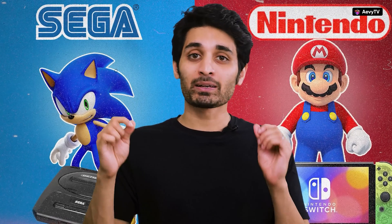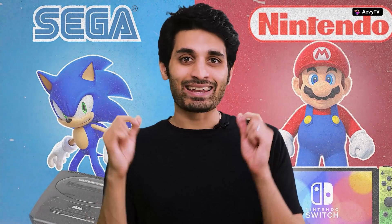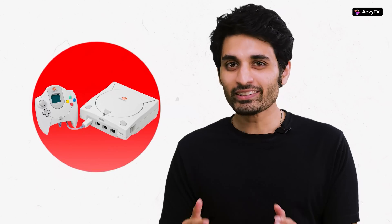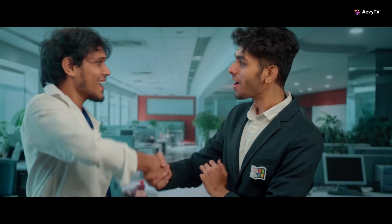For all of you Gen Z's, Sega is a company much like Nintendo that was competing in the console market back in the day — they were the first ones to launch the Sonic games. Nvidia was building a graphics card for Sega's 128-bit console, the Dreamcast. But one year into development, Nvidia realized they had taken the wrong approach.